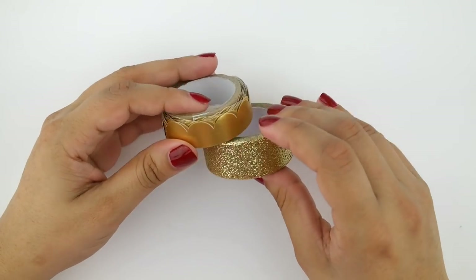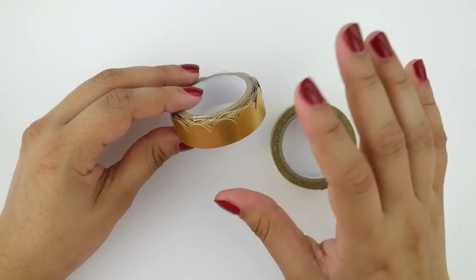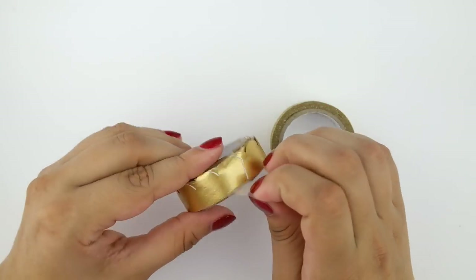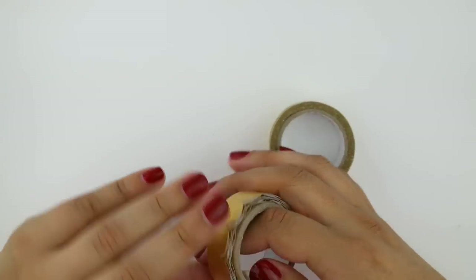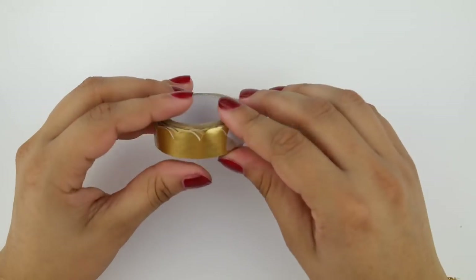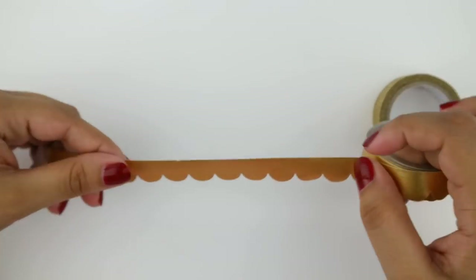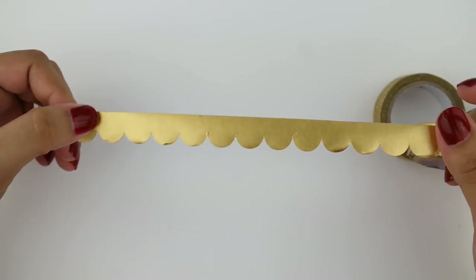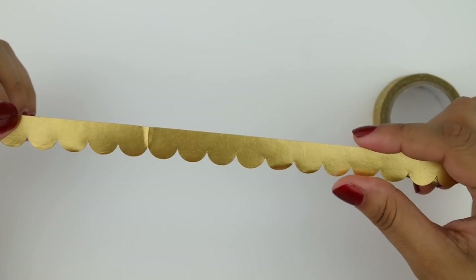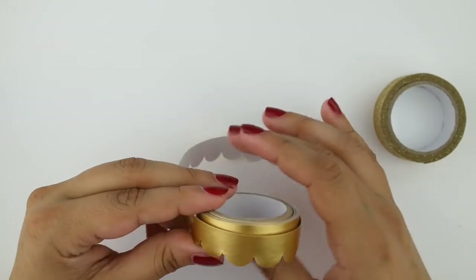I also picked up two tapes that are a bit more year-round. First is a gold foil scallop paper tape — it's scalloped and gold foil, so I think it would be so pretty layered over another strip of washi on the bottom of my planner pages. I am a sucker for scallops and I definitely want to grab more if I can find it.